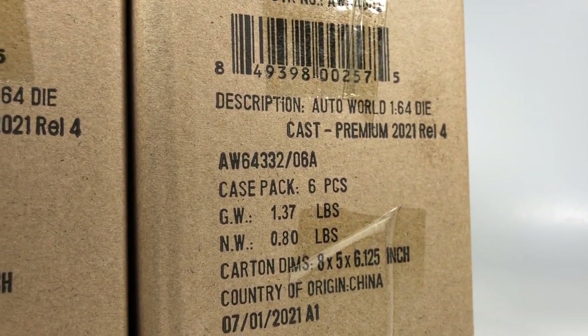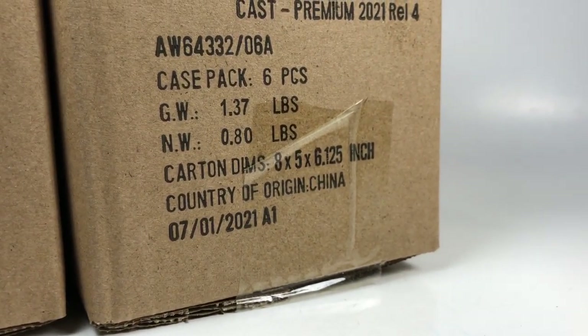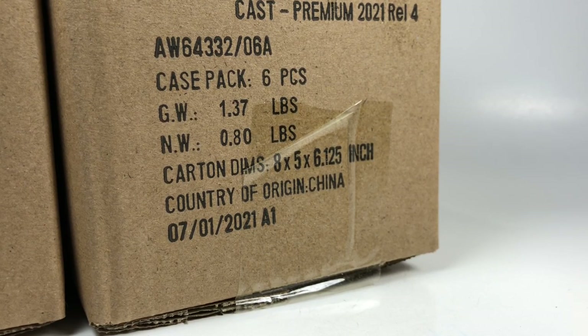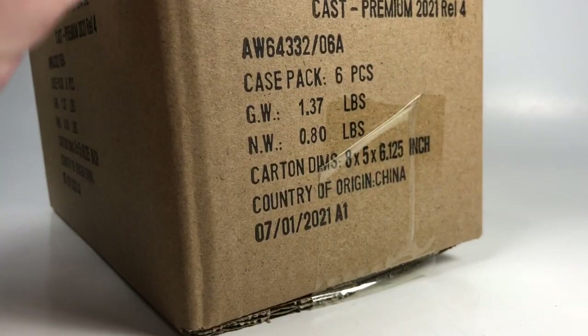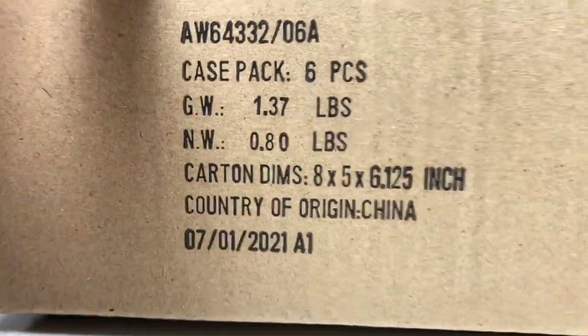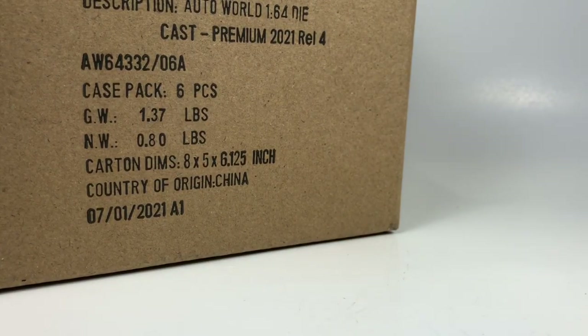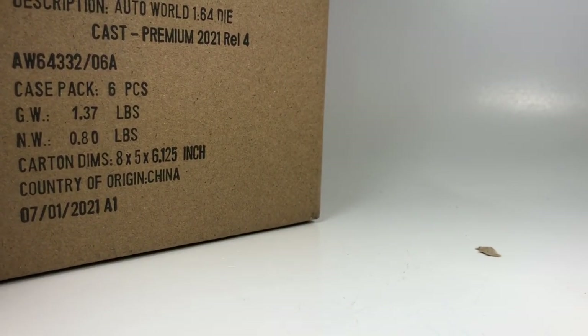We've got, of course, the Version A and the Version B. These are sealed cases. We have a chance of scoring an Ultra Red, maybe even an Ultra Raw — that would be insanity. I did jump the gun on this set a little bit because I did already purchase three Ultra Reds from this release, so I have half of them already. We're going to start with Version A. I have scored chases in sealed cases before, so I'm excited. Hopefully we score a chase, and hopefully it's one I don't already have.